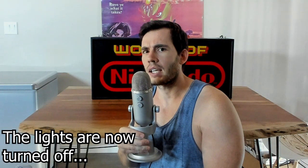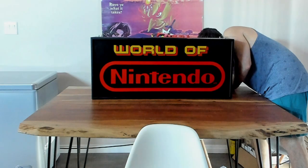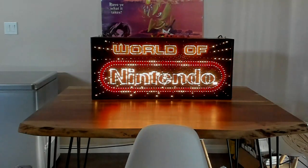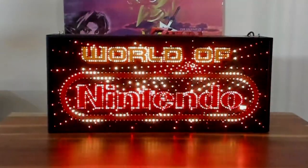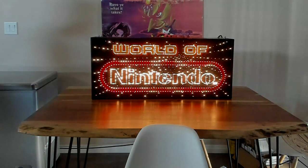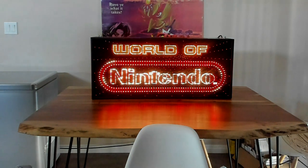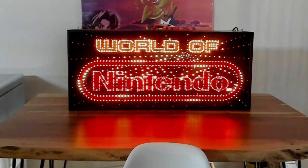I'm shooting this in the middle of the day and it actually didn't get that dark in my kitchen, which I probably should have seen coming. But let me just take the cable here and plug it in. Here it is in all of its glory — the World of Nintendo M36 fiber optic sign. I'm going to put the mic in front of it because it's actually pretty loud when it runs. This thing produces quite the hum, but it looks pretty darn good even though it's not that dark in here. A true testament to the workmanship of 1991.